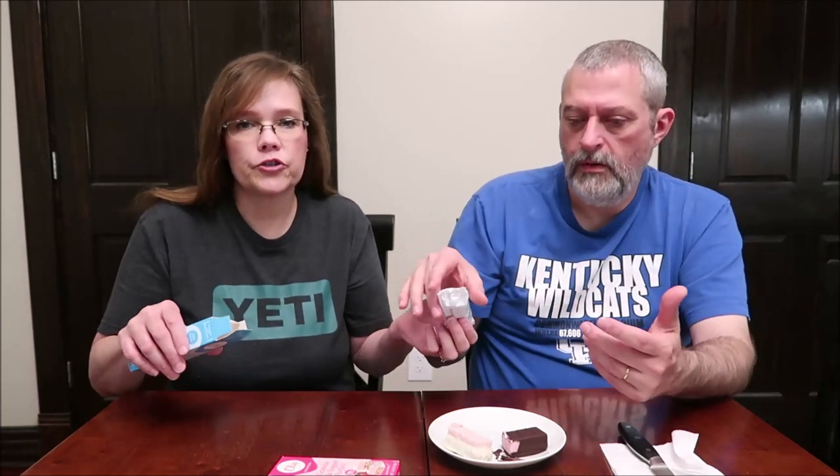It was $2.49 at Whole Foods. What I'm wondering from you all is have you seen these in a more traditional grocery store, and do you recall the price? Because Whole Foods, we all know, they're a little bit more expensive. So even if they only marked it up $0.49, if it's only $2 someplace else, then I would buy it someplace else. Very delicious, though.